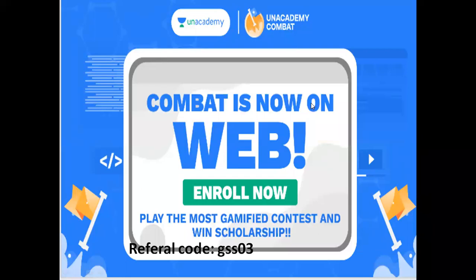This is a very important comeback and we have already talked about the syllabus. This is my referral code: GSS03. This referral code has been an extra benefit.